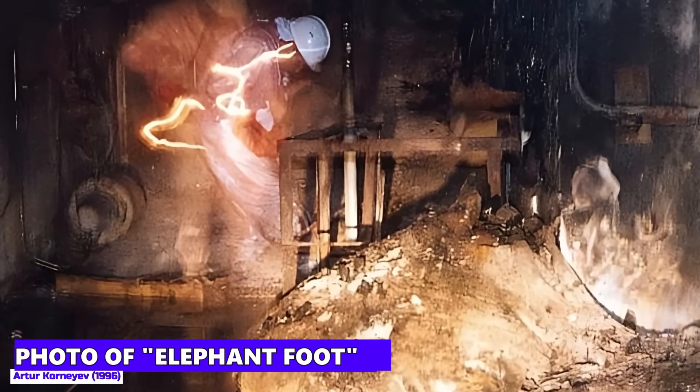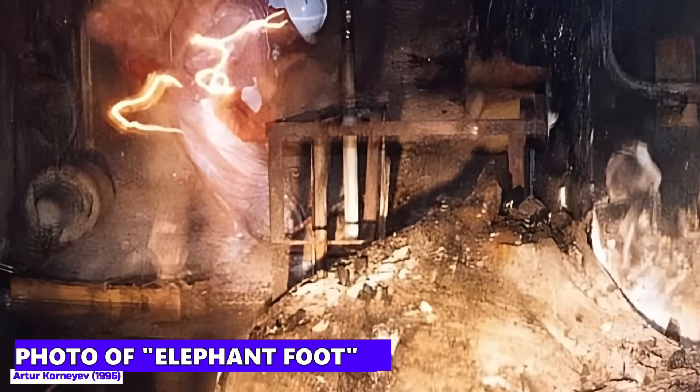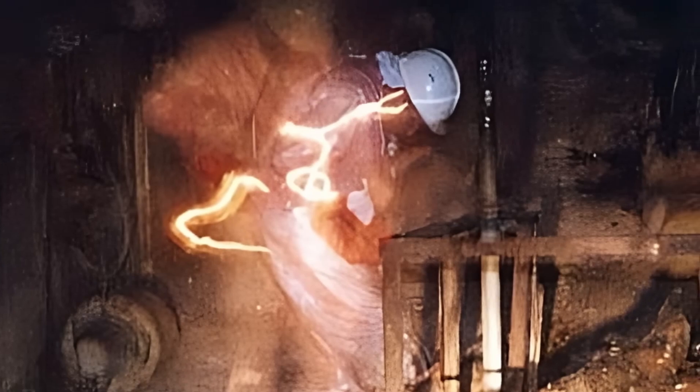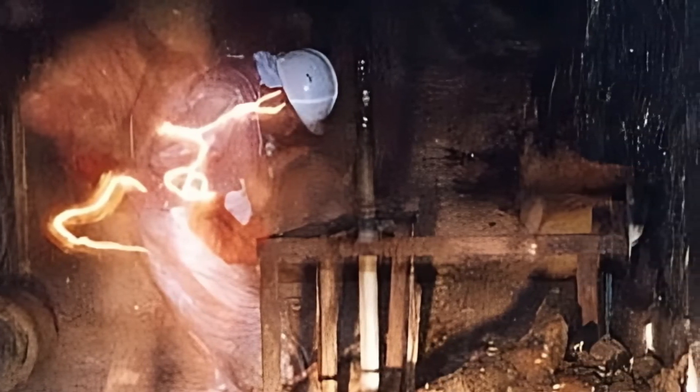Here you can see a picture taken by Arthur Kornieff, a high-ranking employee in the planning of the new protective shell. We don't see a ghost here, but Arthur Kornieff in an early form of a selfie taken with a self-timer. The elephant's foot is impressively visible — basically a large, radioactive blob. A dead monster, born from the reactor accident.